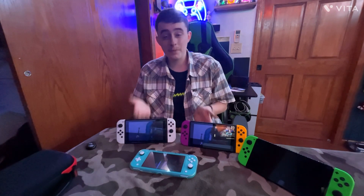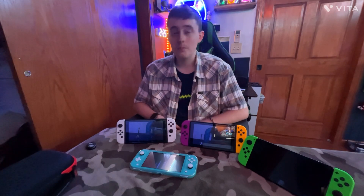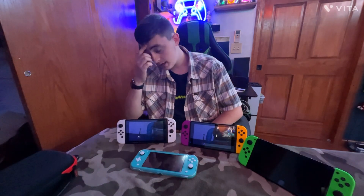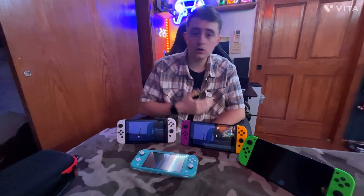Starting with number one, the Nintendo Switch Original that came out in 2017 — one of the biggest staple consoles to come out for Nintendo. It sold well over 100 million units. They definitely made the bang for the buck and have one of the strongest footholds in the console race today.